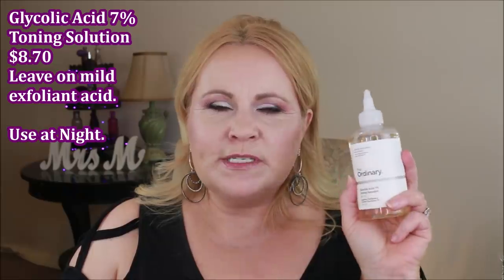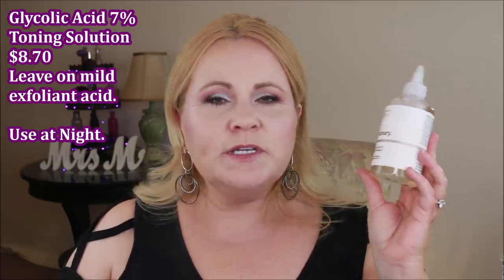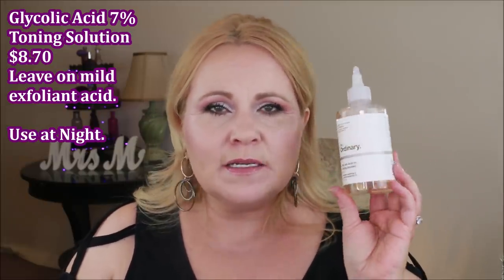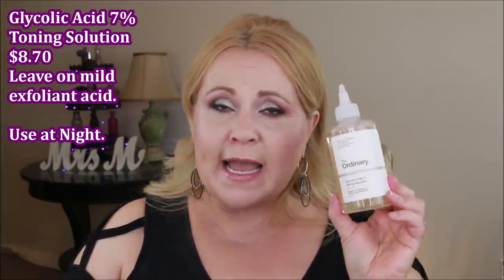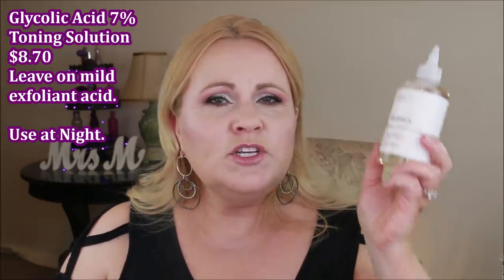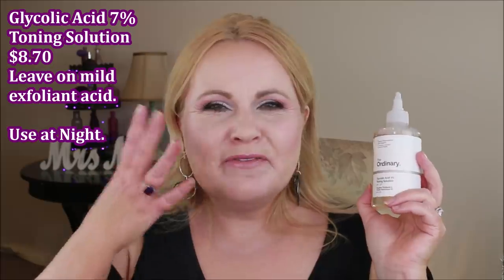The second step, at nighttime, is the glycolic acid 7% toning solution. I love this. It's a mild exfoliant — not super high — so if you have sensitive skin you can use it, but you might want to test it. If on the second night your skin feels a little irritated, with redness or discomfort, you may want to skip to every other night.